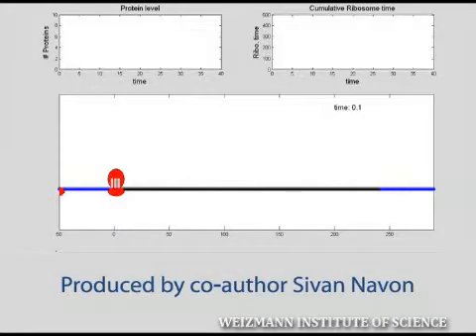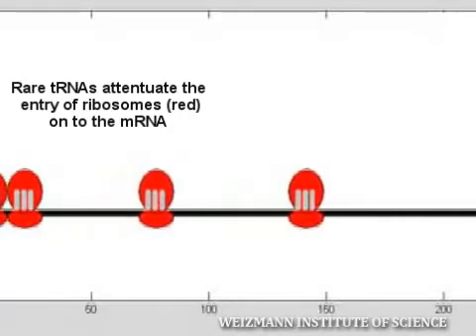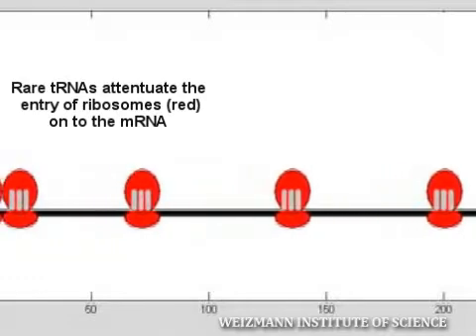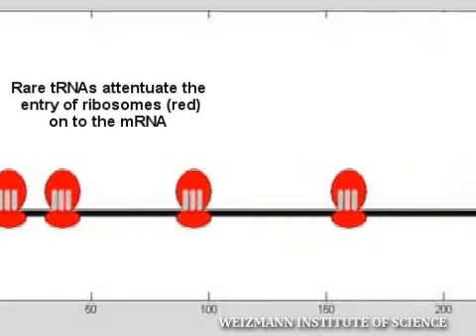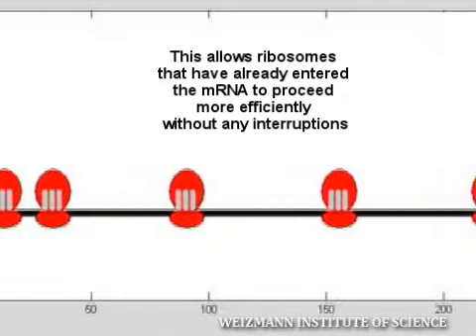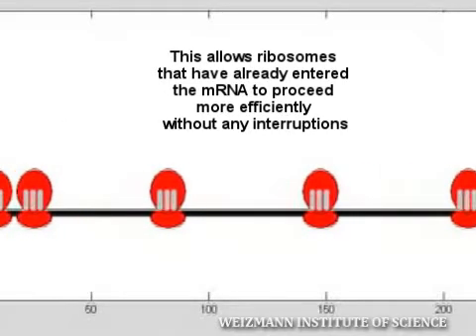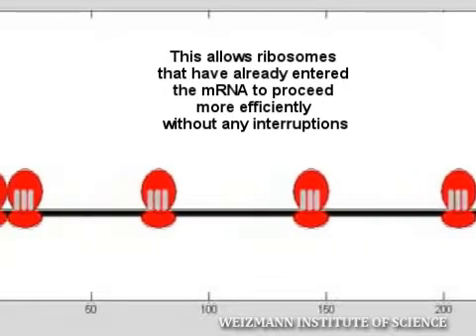In this movie, prepared by co-author Sivan Avon, we discovered that the start of the mRNAs is recognized by rare tRNA molecules. This causes the ribosomes to slow down, as it takes time for the rare tRNAs to arrive at the ribosome, causing a minimal roadblock. The section of mRNA beyond this initial roadblock corresponds to more abundant tRNAs that allow the ribosome to proceed more efficiently without any interruptions.